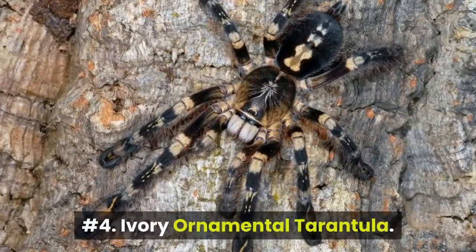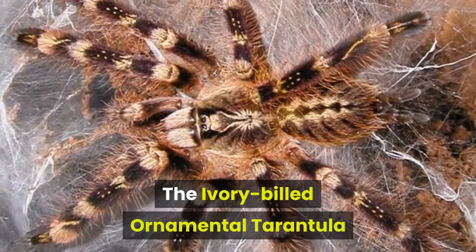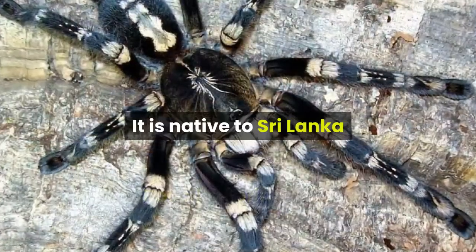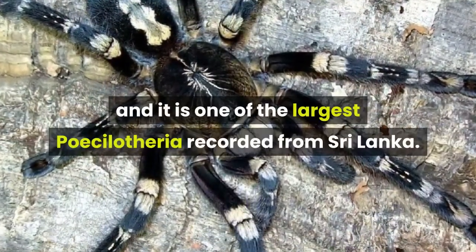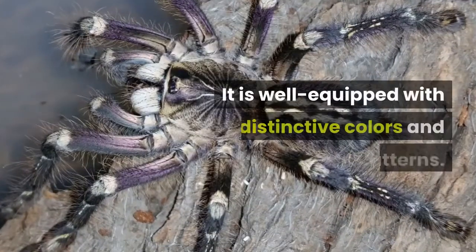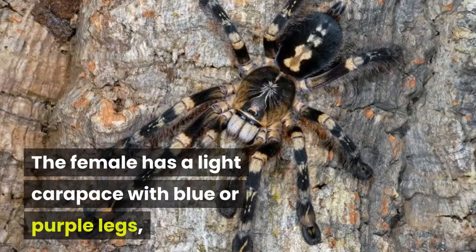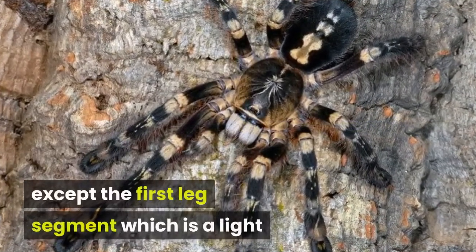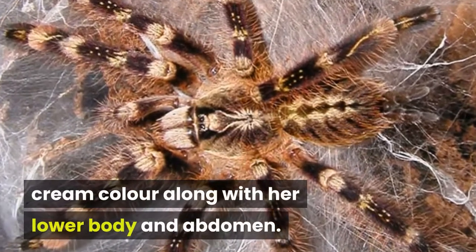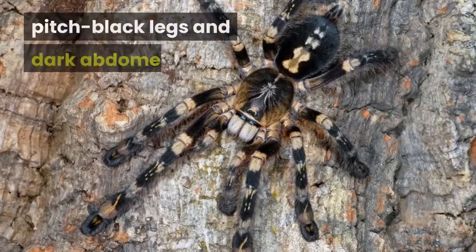Number 4: Ivory Ornamental Tarantula. The ivory-billed ornamental tarantula, or Piccolotheria subfusca, is an arboreal tarantula native to Sri Lanka and one of the largest Piccolotheria recorded from there. It is well equipped with distinctive colors and patterns. The female has a light carapace with blue or purple legs, except the first leg segment which is a light cream color, along with her lower body and abdomen. The male has a darker carapace with dark blue, pitch black legs and dark abdomen.